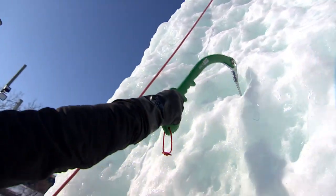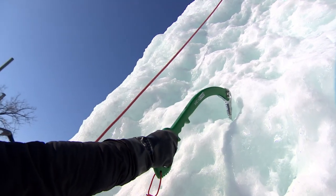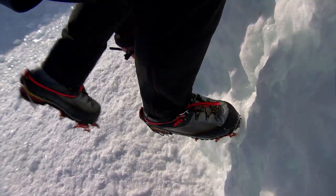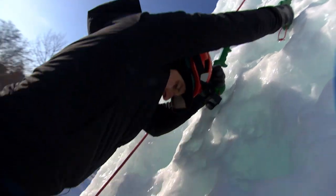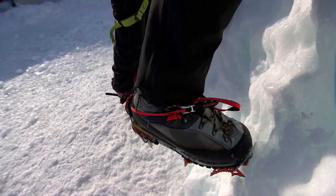So when you swing, you want to have a loose grip and you want the tool to do the work. Then I'm going to go kick, kick. I'll take my lower tool like that, and then it's the same thing — butt out, kick, kick, stand. That's the sequence the whole way up.